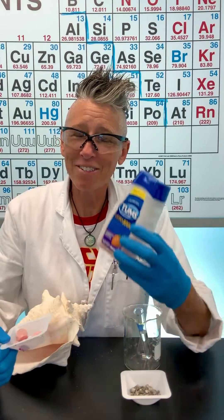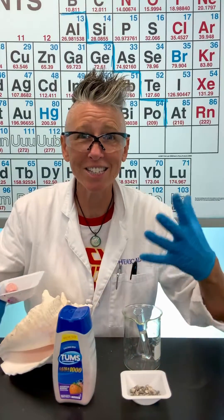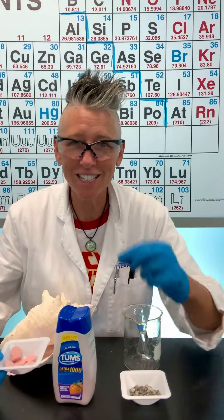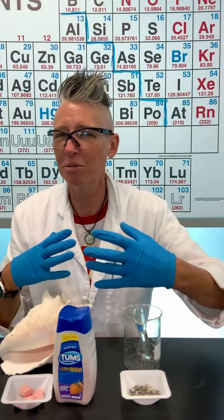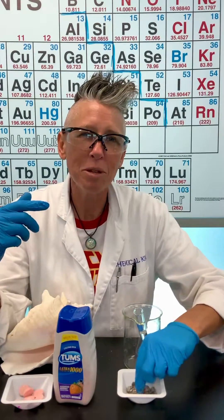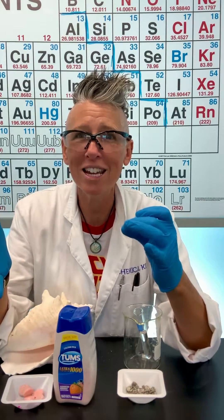When I have an upset stomach, I reach for the Tums, but what's so crazy about Tums is it contains a metal. This metal is calcium, but it's actually a compound known as calcium carbonate, so you don't see the metallic calcium that is in Tums, but it is there, and this metal is amazing.